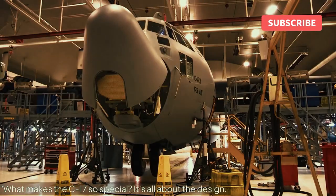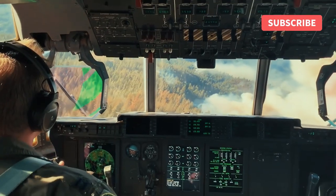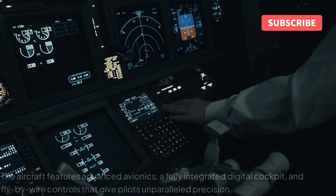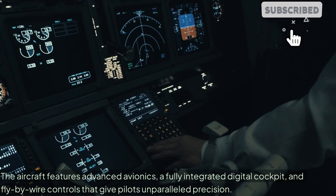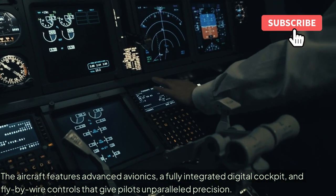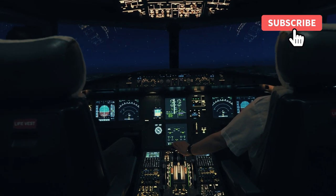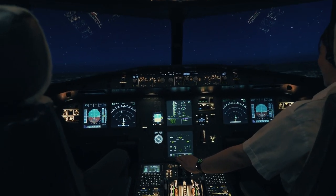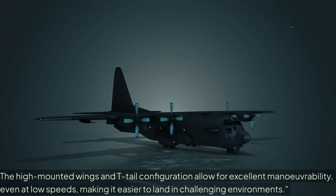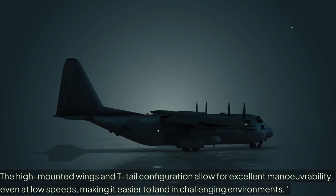What makes the C-17 so special? It's all about the design. The aircraft features advanced avionics, a fully integrated digital cockpit, and fly-by-wire controls that give pilots unparalleled precision. The high-mounted wings and T-tail configuration allow for excellent manoeuvrability, even at low speeds, making it easier to land in challenging environments.